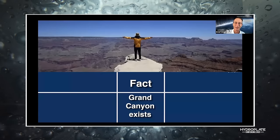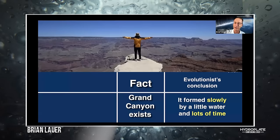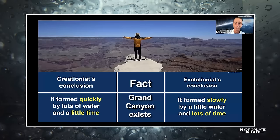This is more of how I'd like to see the Grand Canyon — I'm a kayaker. The evolutionist conclusion is that it formed slowly by a little water and lots of time. The creationist says no, it was a lot of water quickly and a little time. So let's see which one makes most sense.